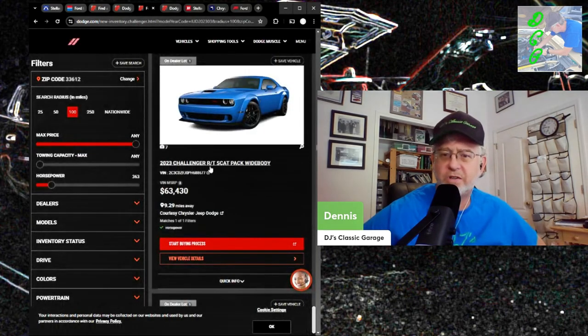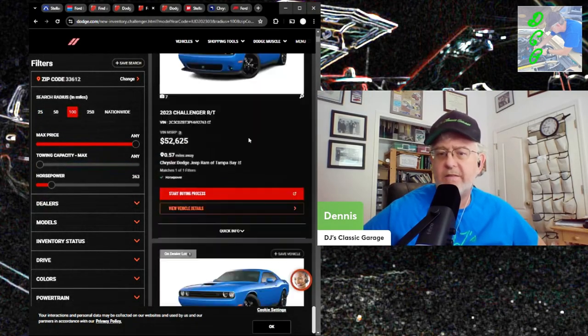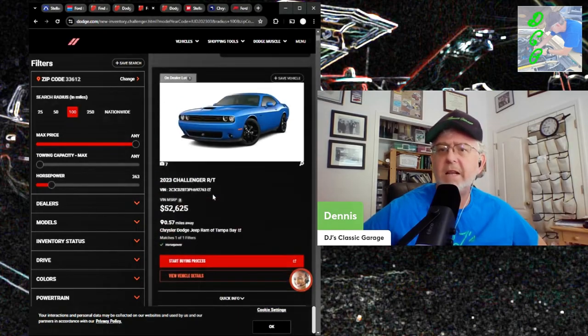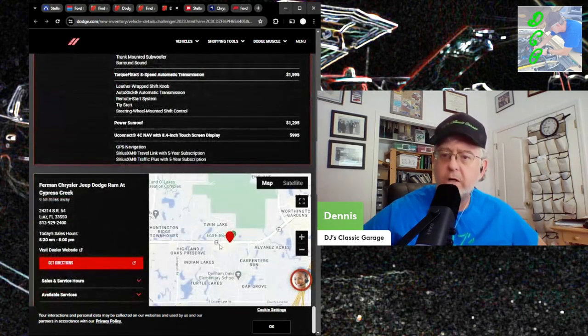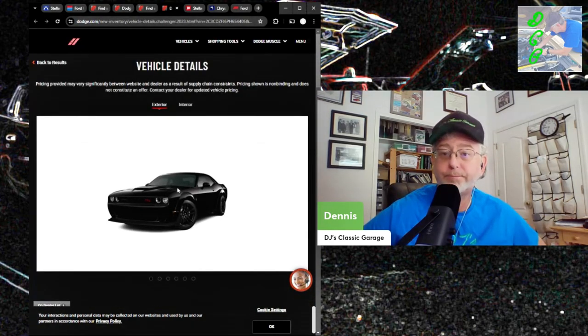There are 300 Challengers RT and up within 100 miles of Tampa, most around $50,000 — many thousands cheaper than the EV two-door. I pulled a loaded $68,000 one with $19,000 in options. It won't depreciate 50% in the first year. It's actually a very desirable car — an RT Scat Pack wide-body. I just don't understand it. Good luck.